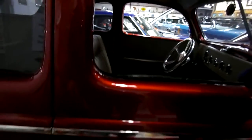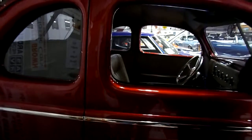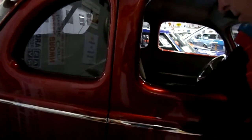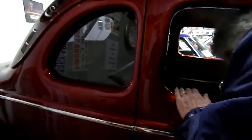Got a really nice leather interior all the way through. Door handles have been shaved. Boy, they put a lot of time and effort into this.